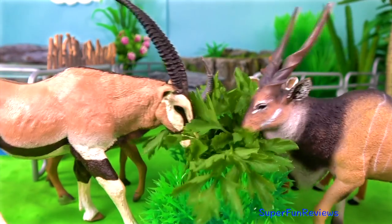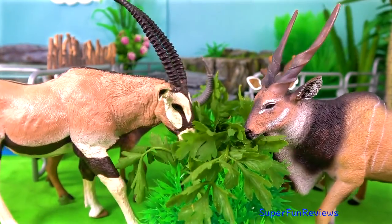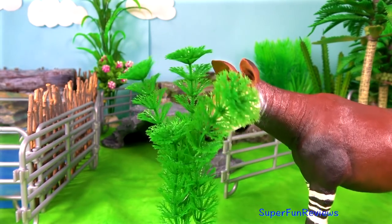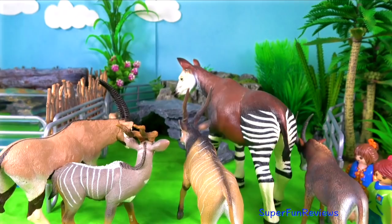Time to feed the oryx and the giant eland antelope. And here's the giant okapi having its dinner. Let's put them in their enclosure.